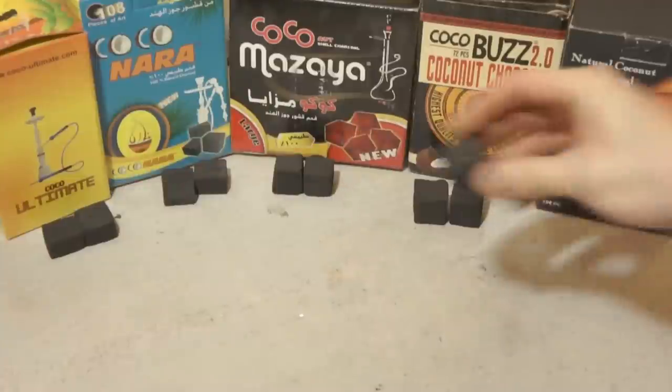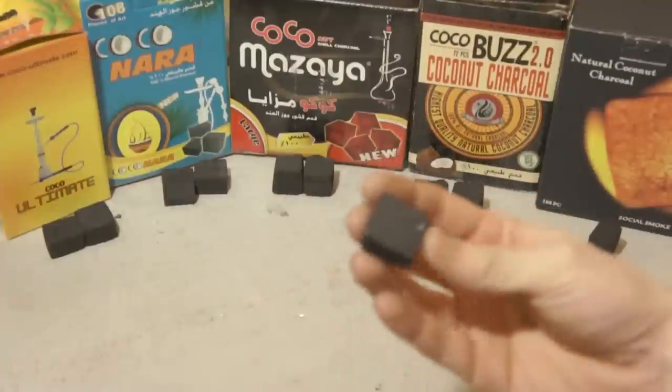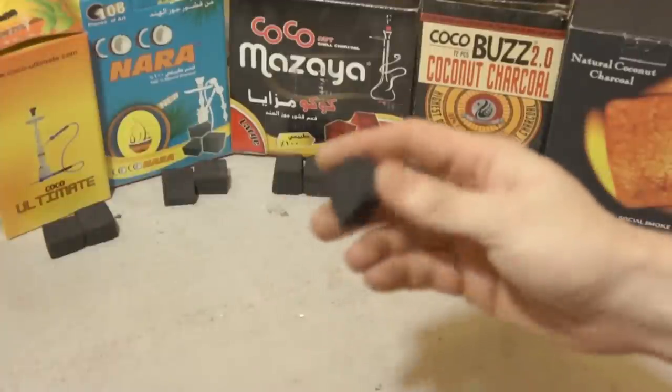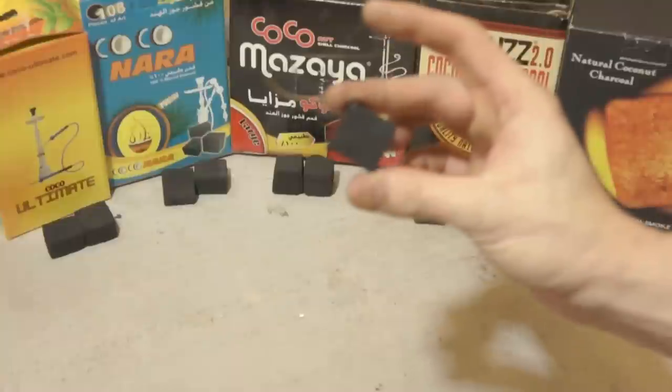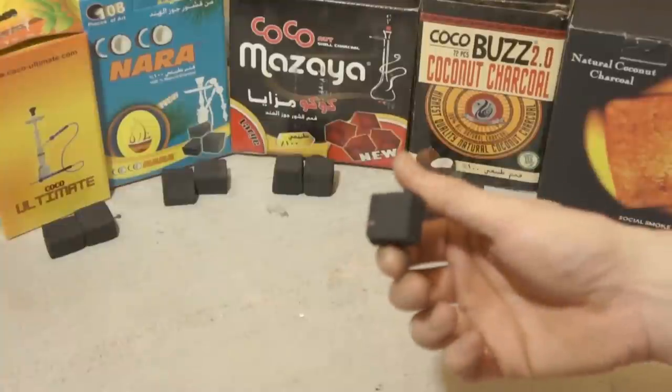Coconut charcoal is comprised of carbonized coconut shells that are then ground down and bound together with some kind of binder. It's usually cornstarch. It's actually pretty benign stuff.